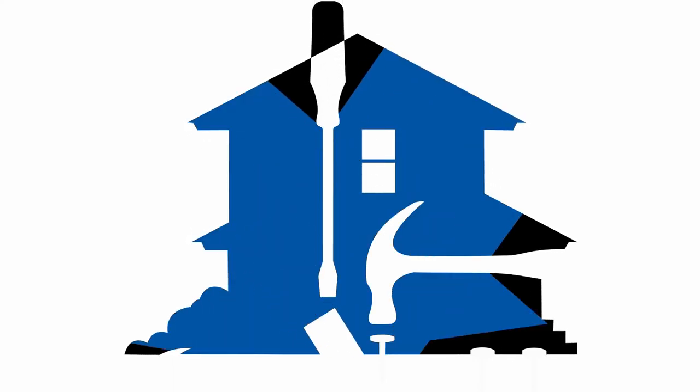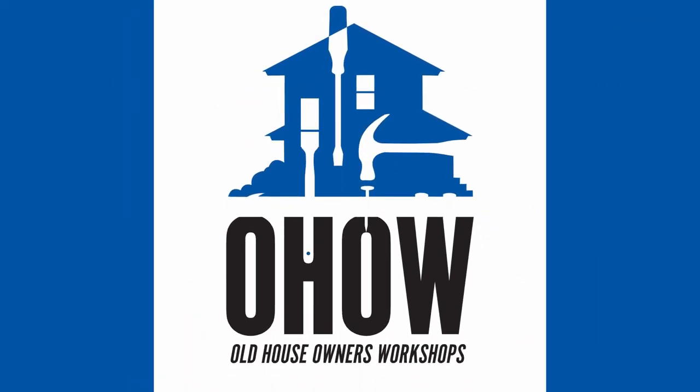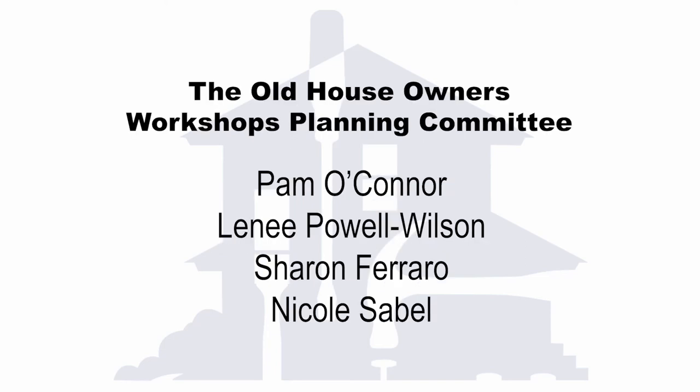Thank you for joining us. Please follow us on Facebook at OHOW Old House Owners Workshop. This program is made possible in part by Public Media Network, the O'Connor Fund for Historic Preservation at the Kalamazoo Community Foundation, and the Kalamazoo Public Library. I'm Lynn Houghton, and we'll see you in the house.